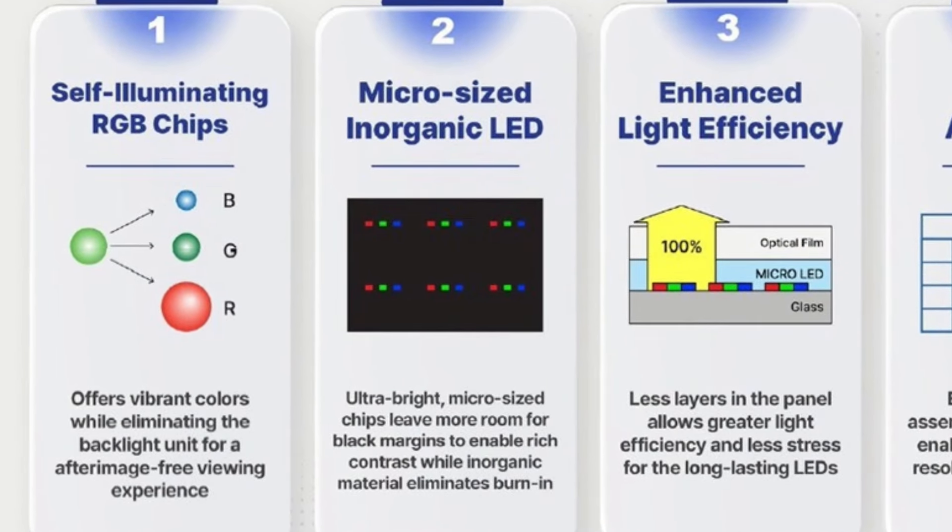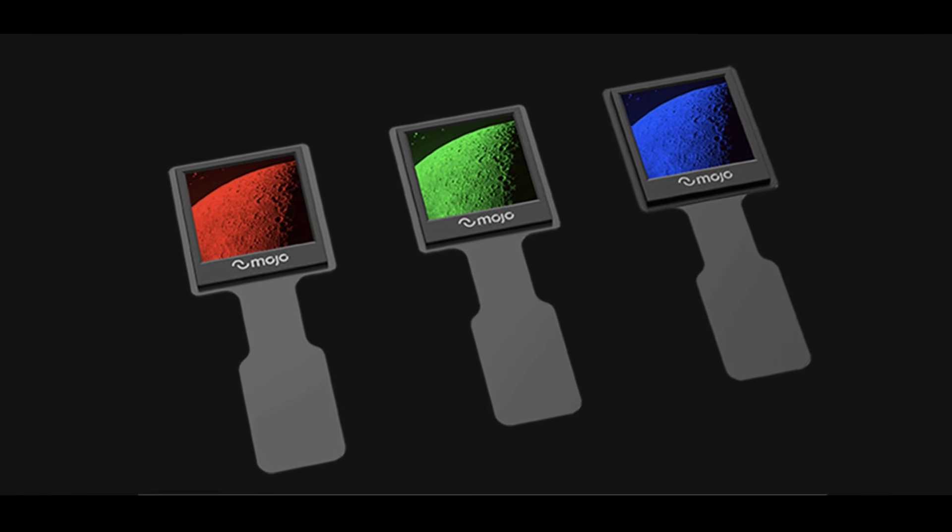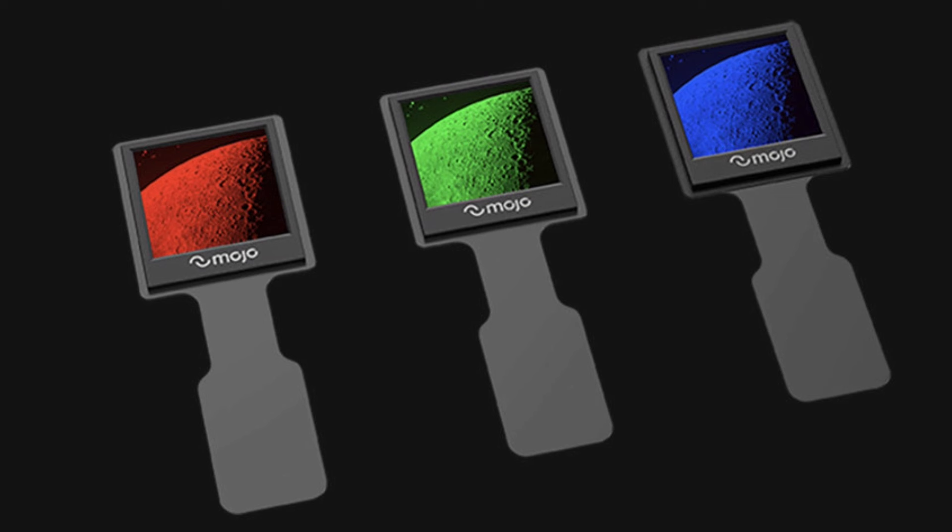MicroLED displays also have better contrast than LCD and OLED displays. This is because the LEDs in a MicroLED display can be completely turned off, resulting in a true black color.